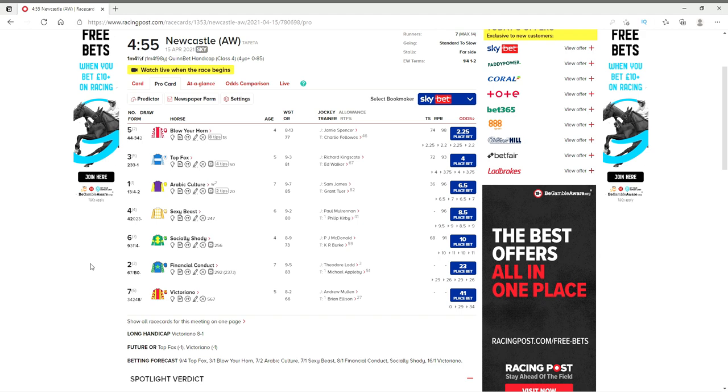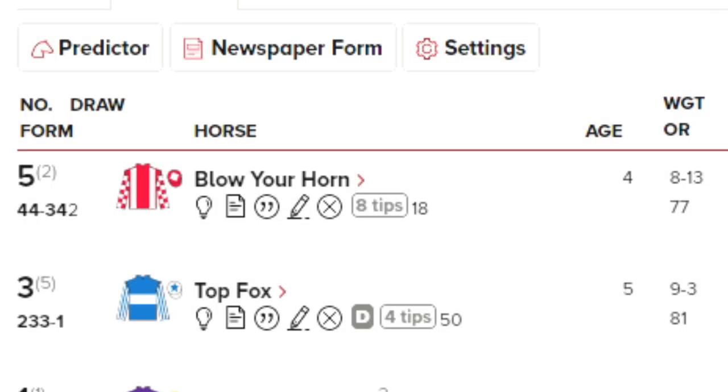Now that's the top line covered, so let's have a look at the favourite and talk you through what all the numbers mean. We'll be looking at Blow Your Horn. Starting from the left, the number five is the race horse number assigned to this horse — it has no bearing on anything. Moving on, the two in brackets is the stall it's been drawn in. Depending on the length of the race and the layout of the course, this will matter. If you get drawn in a stall that's considerably distant from the rail, as soon as you run around a bend you're going to be out wide.